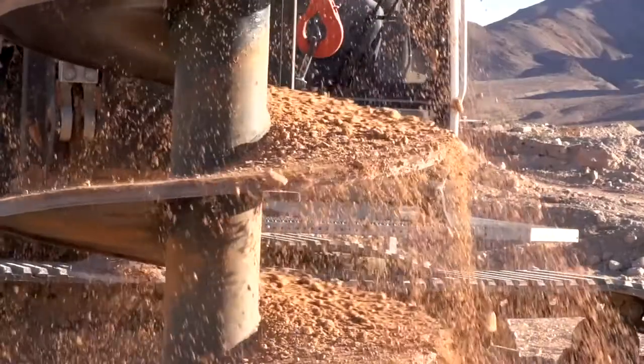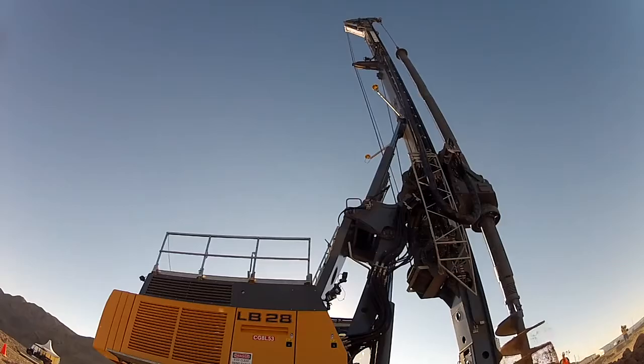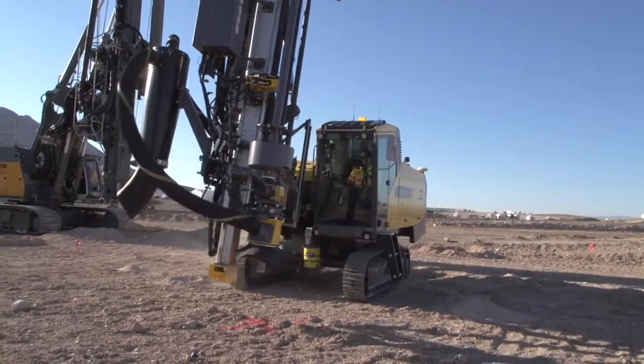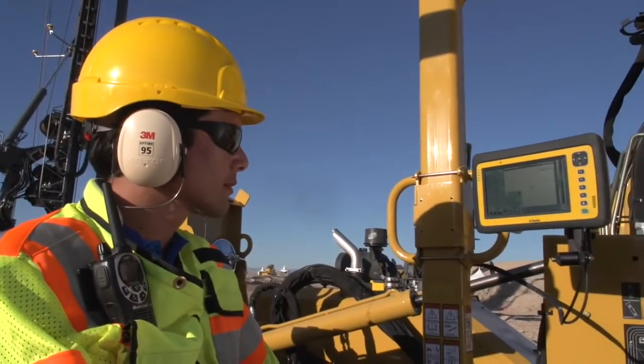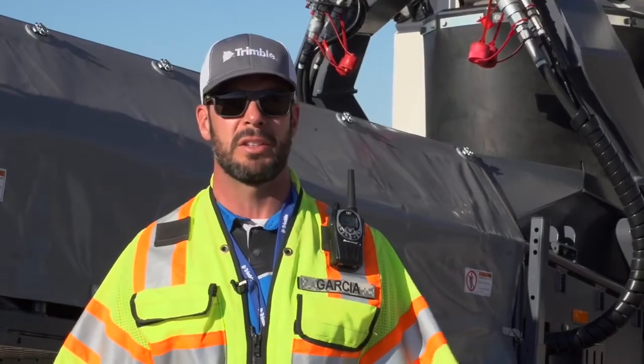Seeing Trimble's impressive array of exciting products on display in the exhibition hall is one thing — seeing them in action is something quite different. We focused on a number of core machines today: a very large Liebherr LB28 Rock Drill, an Atlas Copco Flexi-Rock, and our Vermeer PD10 piling machine. Each of those is running our DPS-900, which is a 3D hole and pile driving solution.